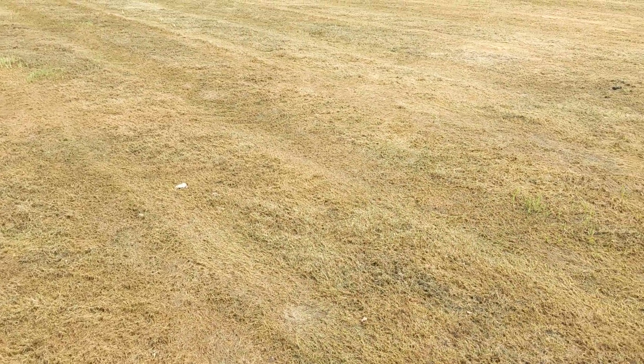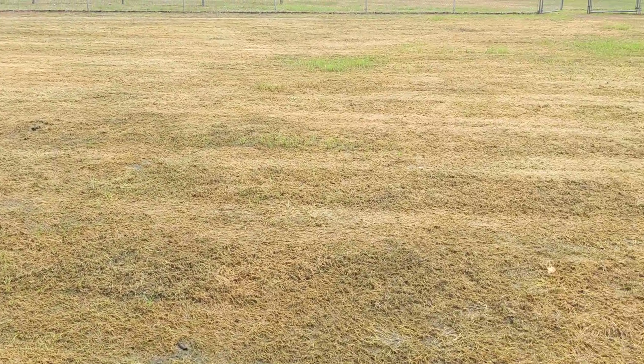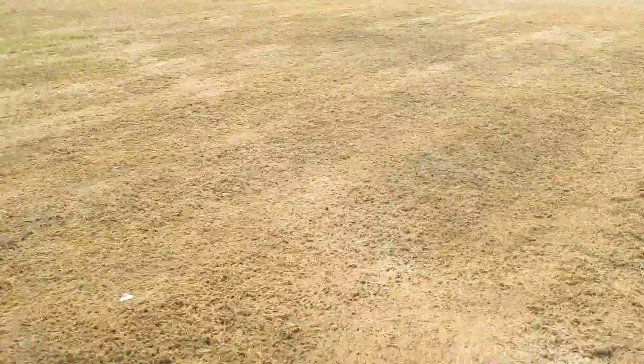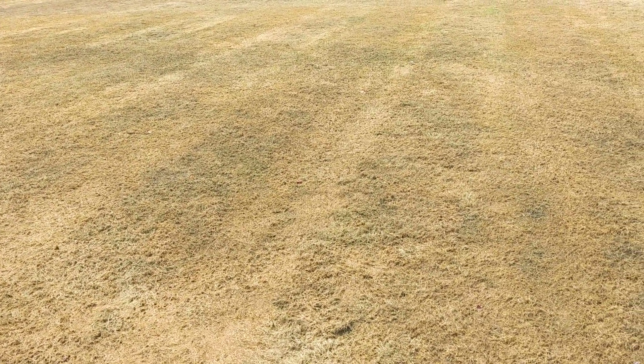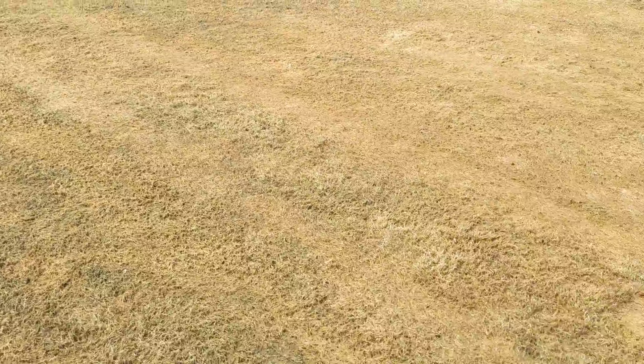Again, this is Doug from Greensman Incorporated, and I'm here in Talmadge, Ohio at a youth softball and baseball field that just instantly got wiped out with army worm.